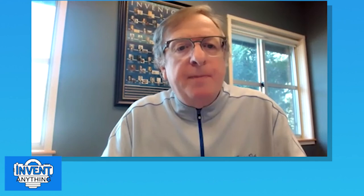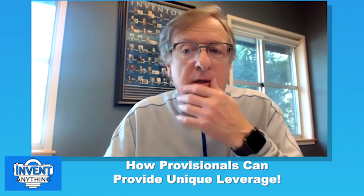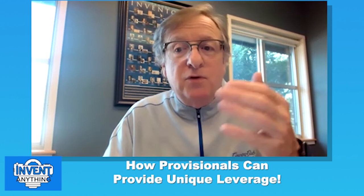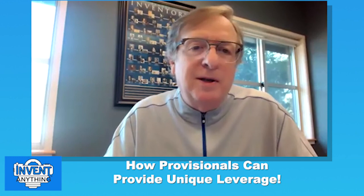Topic number four: how provisionals can provide very unique leverage. One way is deciding whether to use trade secrets. You could file a provisional with a lot of information — it could become a patent, or you might decide to keep it secret. You get to decide within the year. If at the end of the year you decide it's a trade secret, you simply don't convert it. For a small amount of money, this gives you maximum leverage for your IP strategy.